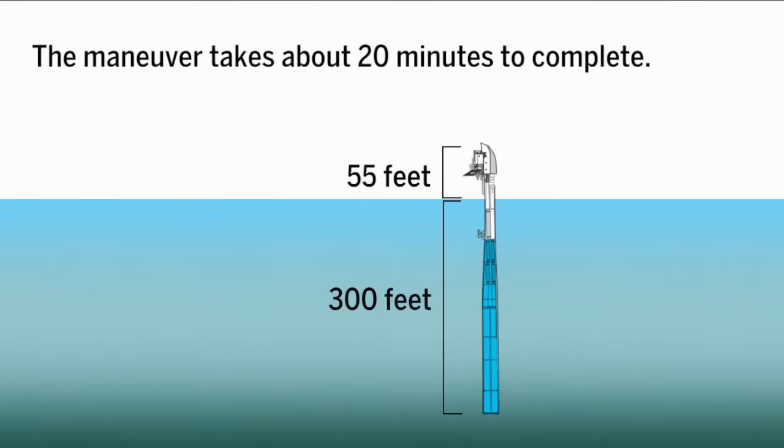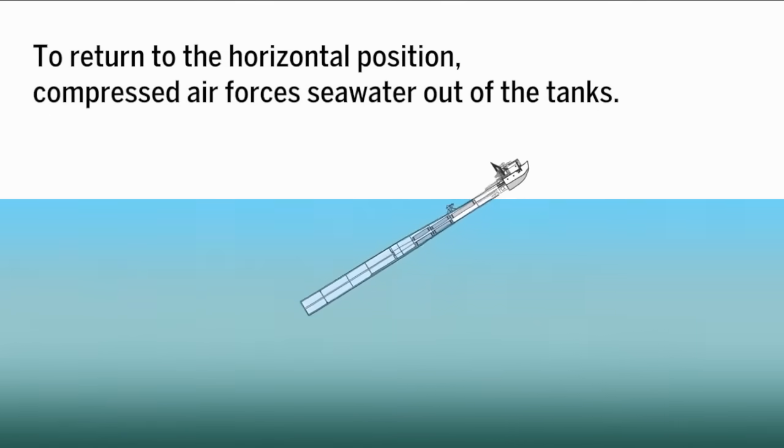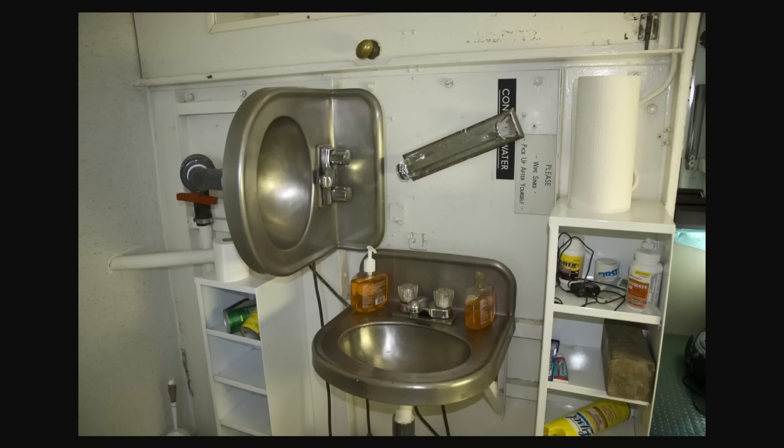It takes about 20 minutes to complete the flip, and everybody says the last minute where the ship pitches from horizontal to vertical is one of the most interesting experiences on board. I'll include a video that gives you a walking tour through FLIP. One of the most unique things about the vessel is that since it's designed to go 90 degrees, they have a lot of redundancy built in. You have bathrooms with two sinks so that when the vessel flips, you're able to use them.